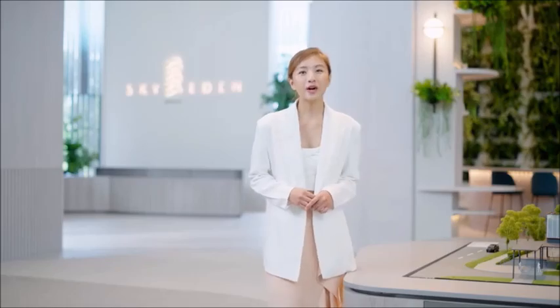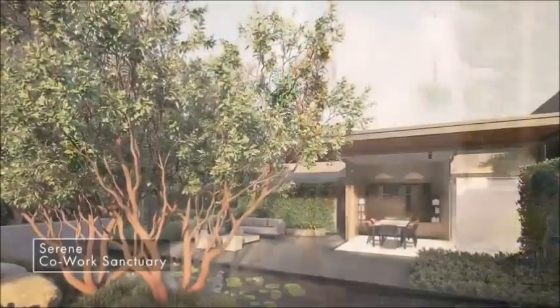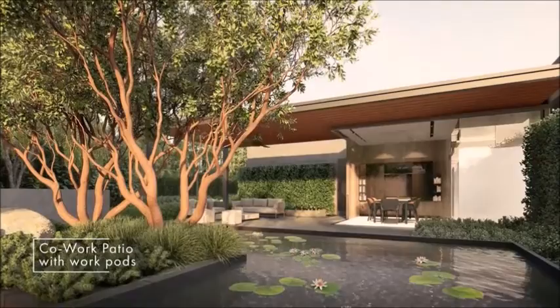When work needs to be done, anyone will appreciate the serenity of the co-work sanctuary, individual work pods and co-work patio.